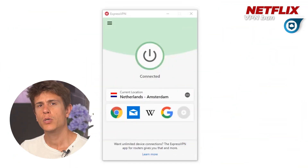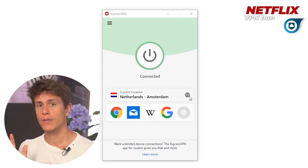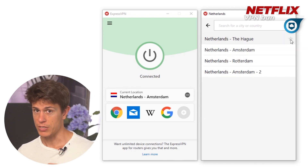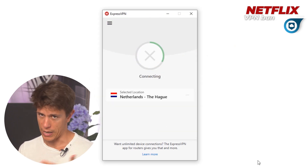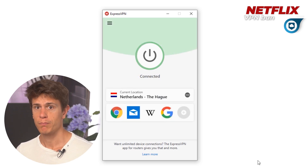For example, say you want to watch something in the Netherlands — any show — so you connect through the Amsterdam server. However, that one is blocked, meaning you need to switch. We'll use this server in The Hague. Just switch over in the ExpressVPN app, wait for the connection to start, and there you go — you have liftoff. We use ExpressVPN in this example because it's really easy to use, but this works pretty much the same way with any of our other recommendations.